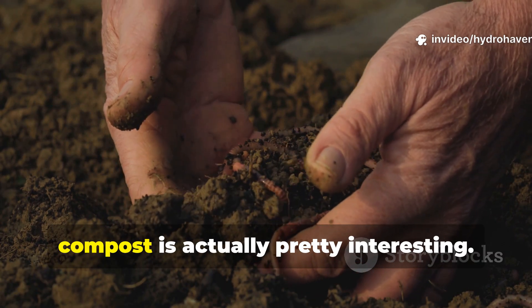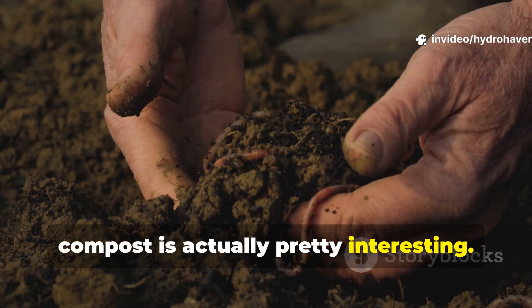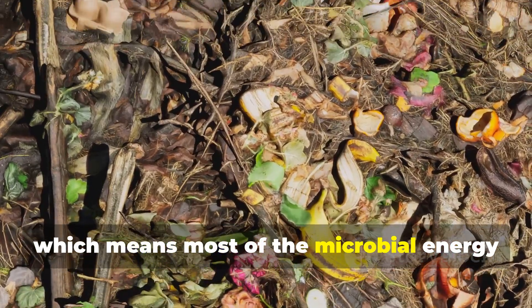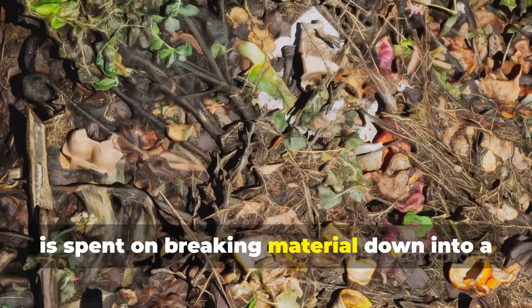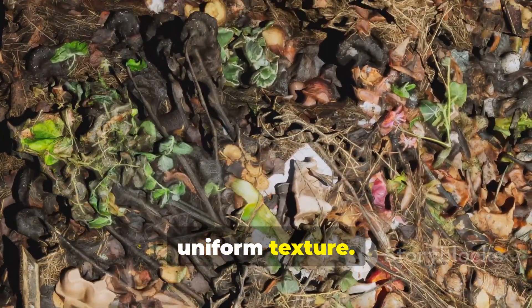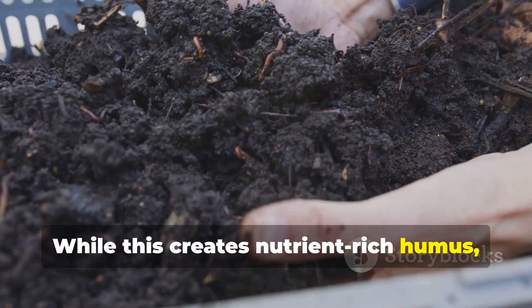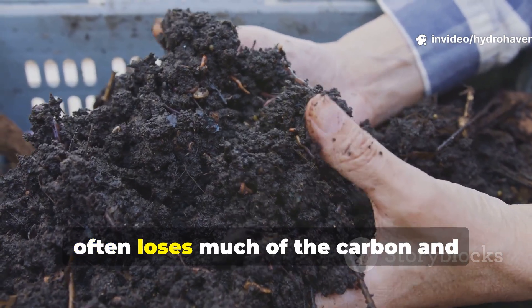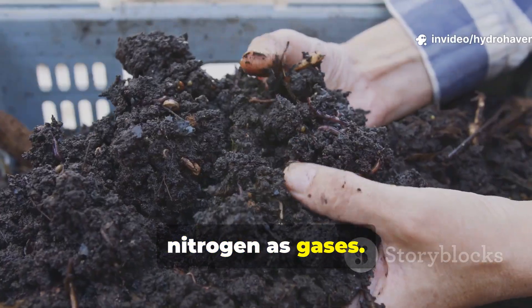The real reason this trick outperforms compost is pretty interesting. Composting above ground relies on heat and turning, which means most of the microbial energy is spent on breaking material down into a uniform texture. While this creates nutrient-rich humus, it takes time and often loses much of the carbon and nitrogen as gases.